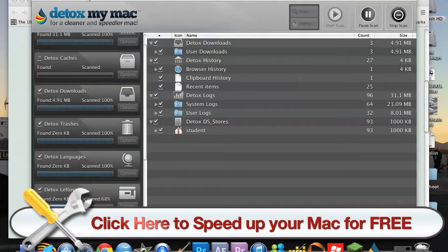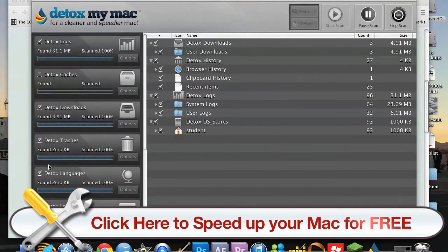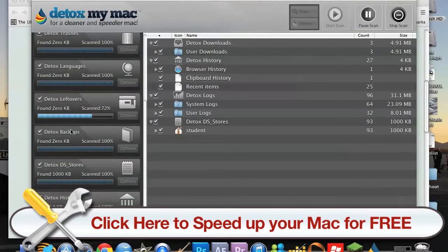Hi there guys, just wanted to talk to you about Detox My Mac. It's a nice handy little piece of software that goes through all the files you haven't used in a while, your browser history and stuff, and deletes everything for you. I'm using the pro option — as you can see down here, there are a lot of options that will help you get rid of unused files, and with the pro version it gives you all these extra options.